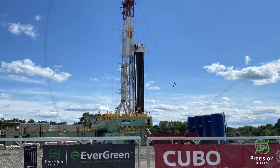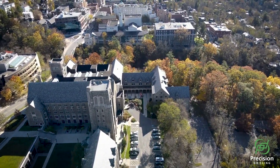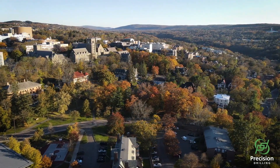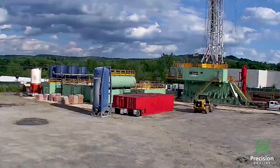In late June, Precision Drilling mobilized an evergreen grid-powered super series rig to drill an exploratory well on Cornell University's Ithaca campus as part of their Earth Source Heat Project, a geothermal system that would use the Earth's internal heat to warm their Ithaca campus.